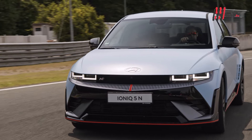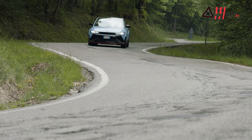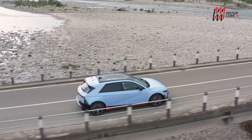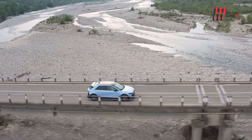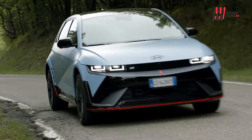Ma la Ioniq 5N non è solo un'auto da pista, è progettata anche per l'uso quotidiano. La tecnologia N Shift combina un'esperienza di guida coinvolgente con la praticità quotidiana. La funzione N Torque Distribution consente una distribuzione personalizzata della coppia, offrendo un controllo su misura.